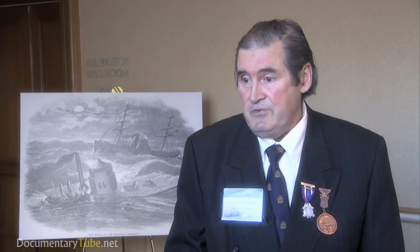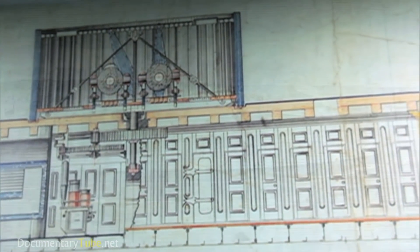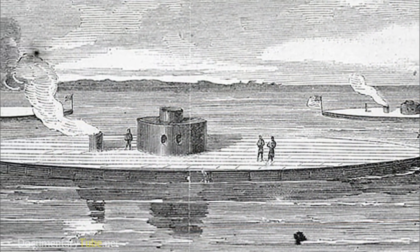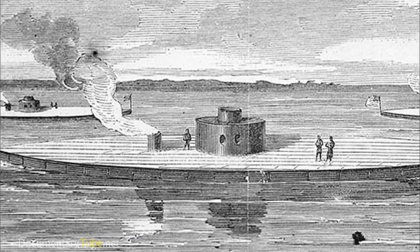It actually prevented the Confederacy from moving into the north. As they said at that time, the Monitor saved the Union. It became the prototype for more than 40 ironclads built on the Monitor design in the Union Navy, which played a major role in Union victory in the Civil War.